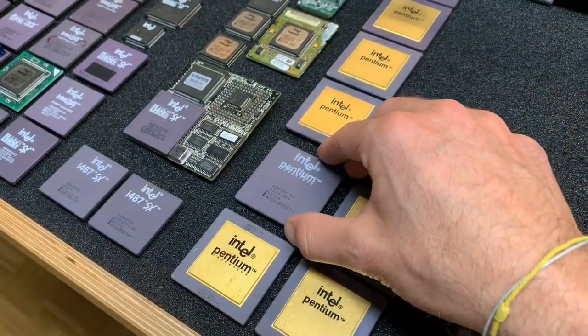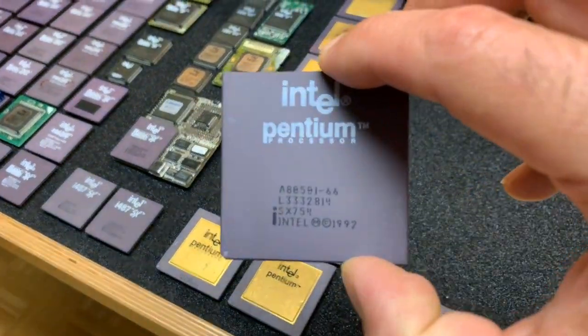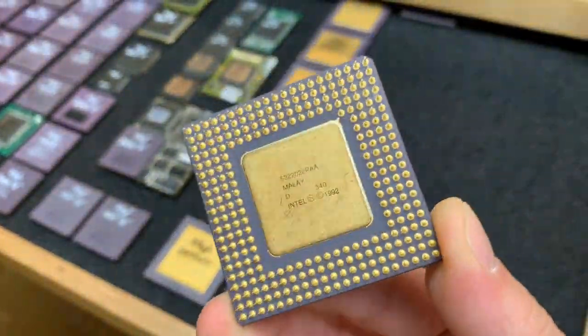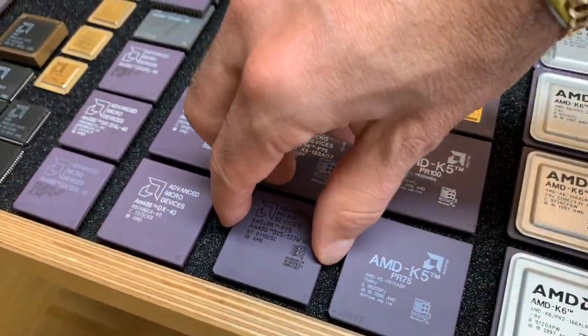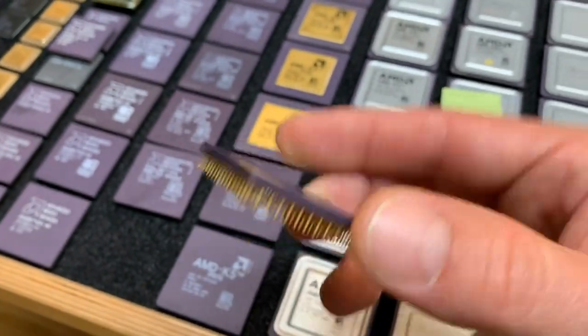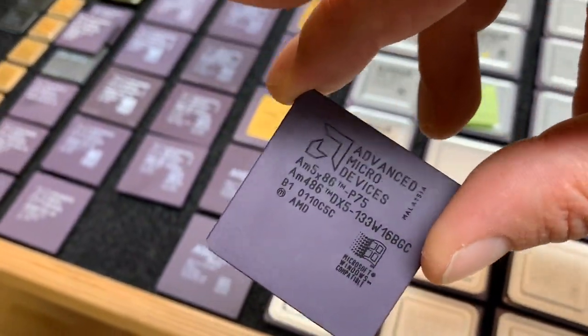Hello and welcome to the CPU Galaxy channel. This is a video I wanted to do for a long time: a fair comparison between the first Pentium CPU and the fastest Socket 3 CPU, the AMD 486 X5-133.